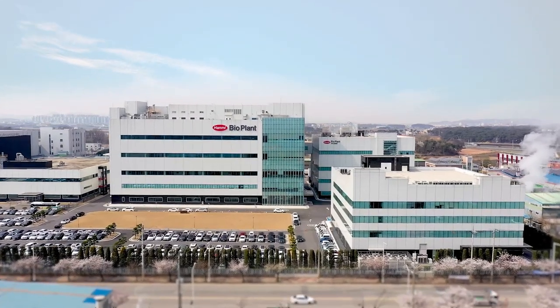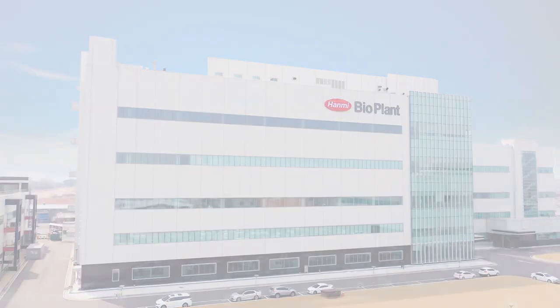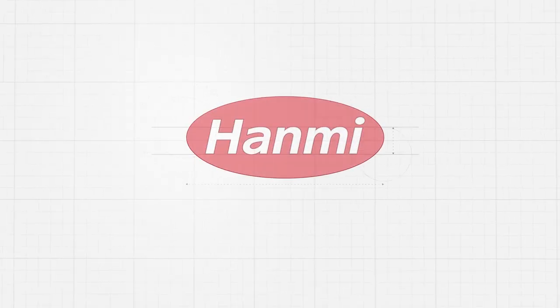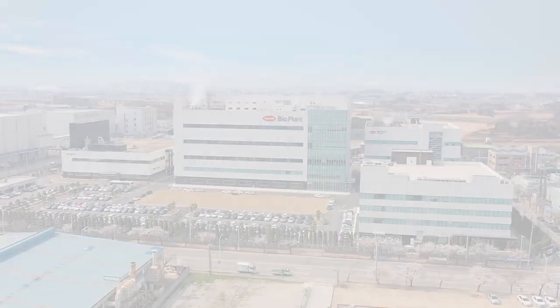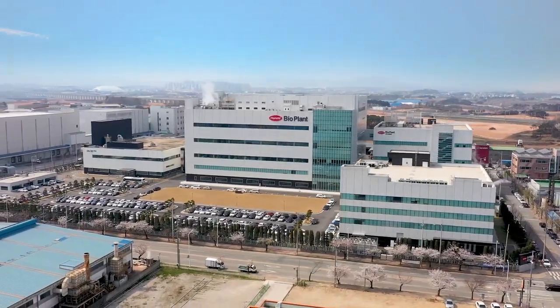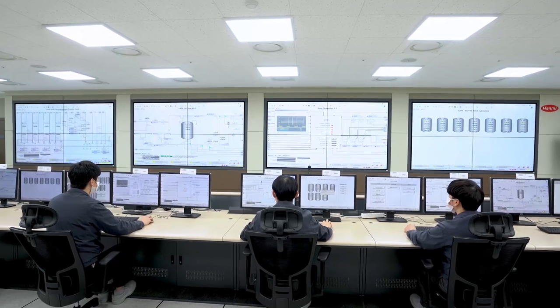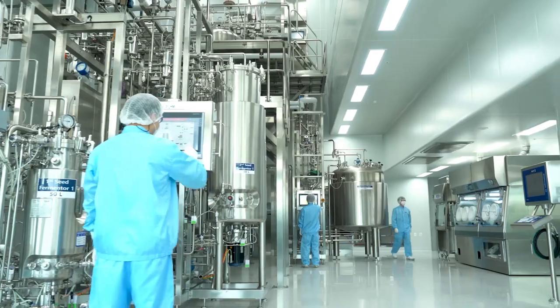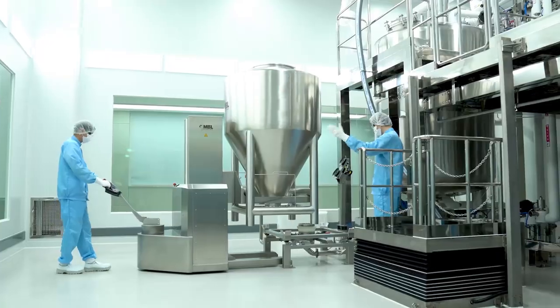Creation. Challenge. Innovation. Hanmi Farm BioPlant Complex is a pioneer in developing global new medicines. Hanmi Farm BioPlant Complex has global production facilities that operate with optimized processes through production process automation, IT Unified System Operation, and Warehouse Automation.